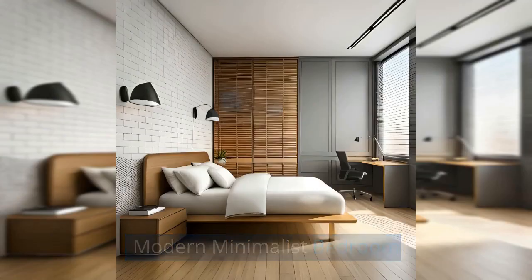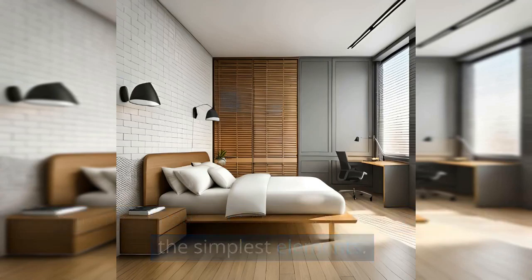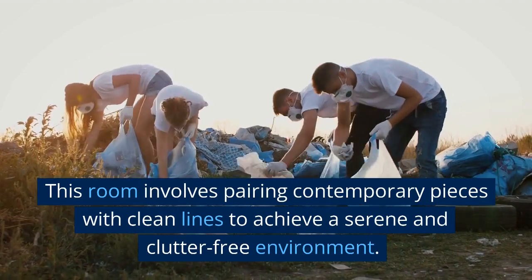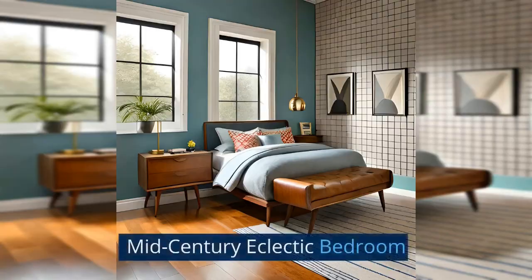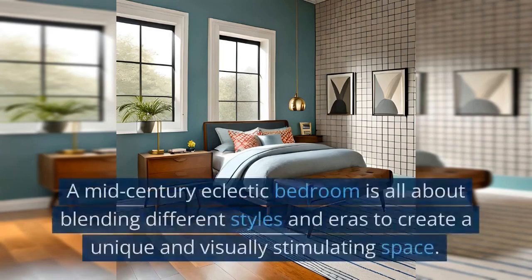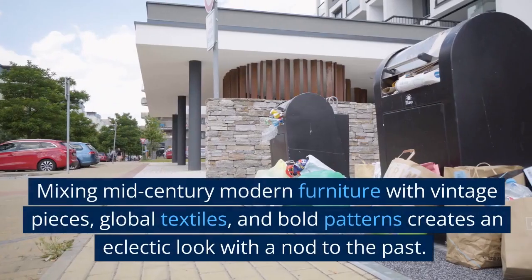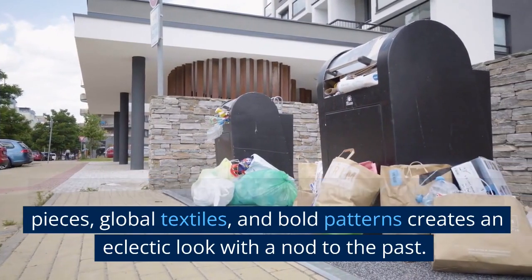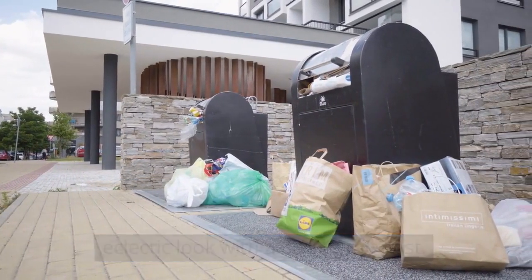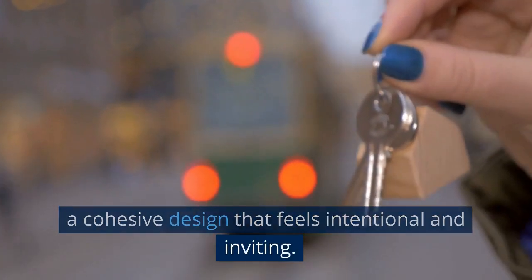Modern Minimalist Bedroom: A minimalist bedroom creates a spare space with the simplest elements, pairing contemporary pieces with clean lines to achieve a serene and clutter-free environment. Mid-Century Eclectic Bedroom: A mid-century eclectic bedroom is all about blending different styles and eras to create a unique and visually stimulating space. Mixing mid-century modern furniture with vintage pieces, global textiles, and bold patterns creates an eclectic look with a nod to the past. The key is to balance different elements and create a cohesive design that feels intentional and inviting.